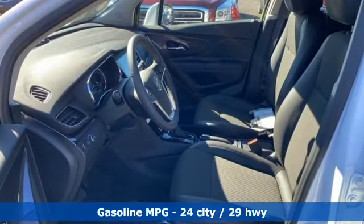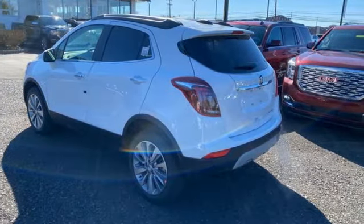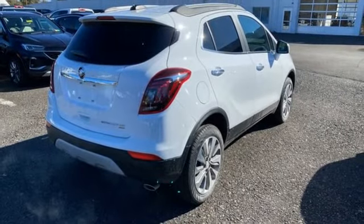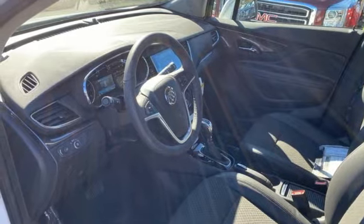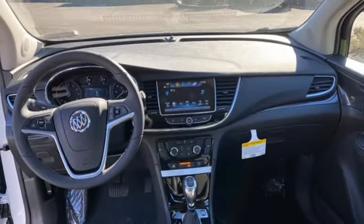Intercooled turbo inline four-cylinder engine, manual tilting steering column, streaming audio, manual telescoping steering column, power heated mirrors, external memory control, aluminum wheels, doors and push-button start proximity key, and automatic transmission.